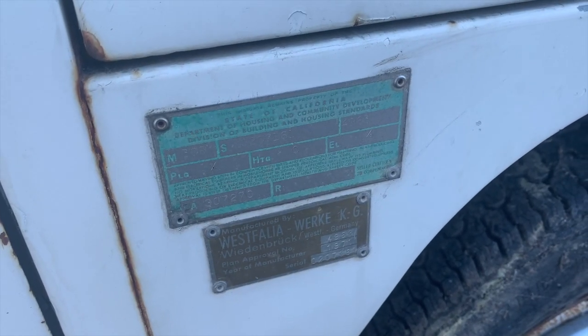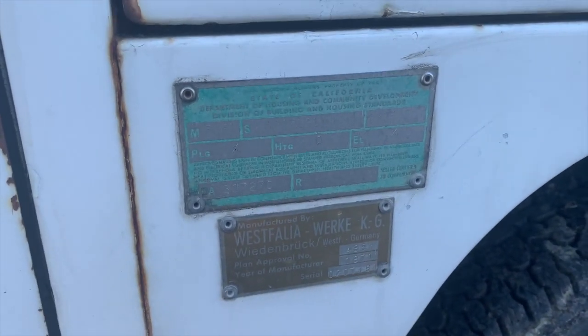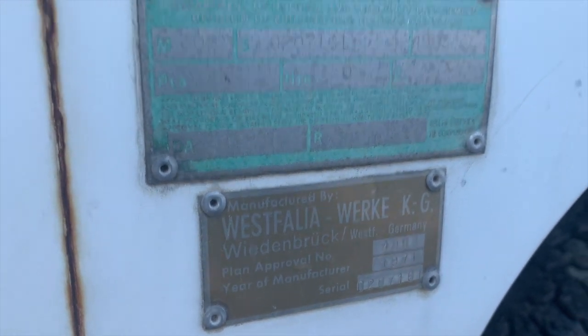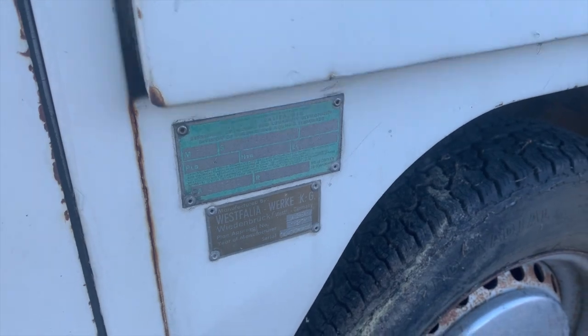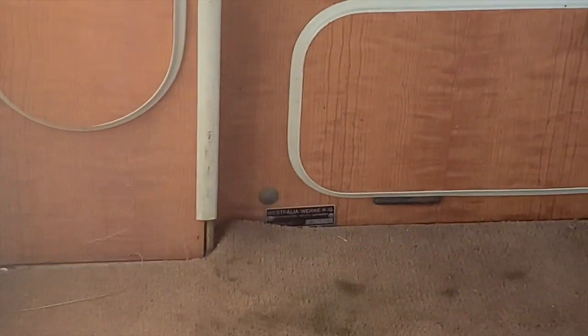A lot of people put camper beds in different VW buses and call them a camper, but if it's a genuine Westfalia it's got the tags to show it. These right here on the passenger side wheel arch are one of the main pieces, and then there's also a tag usually inside down at the bottom of the cabinetry.